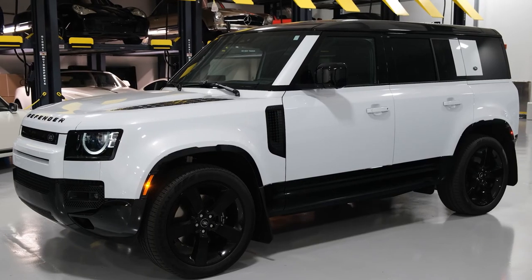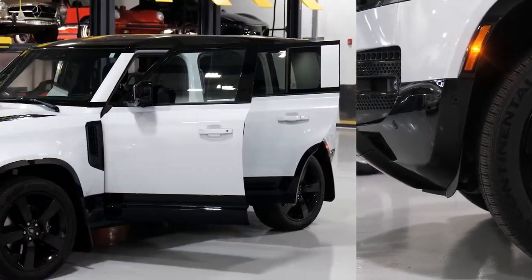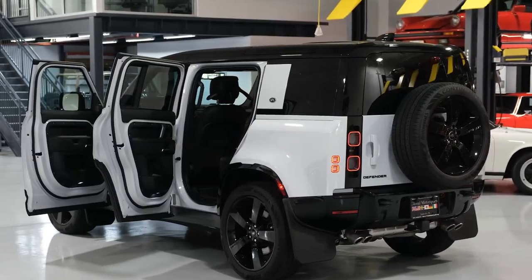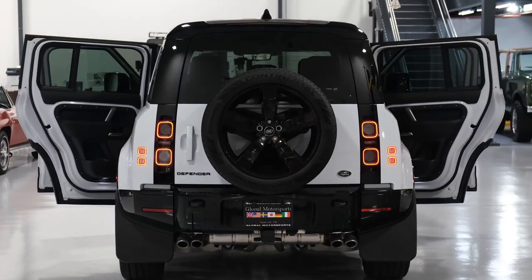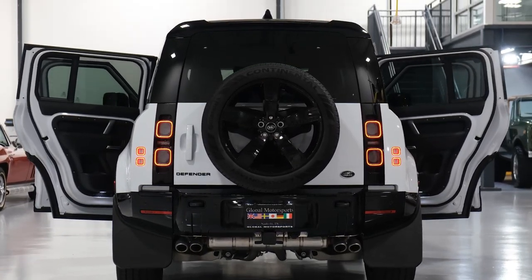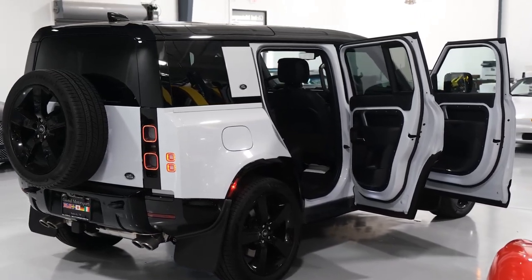Both two- and four-door body styles are on offer, with comfortable and practical cabins, modern infotainment and tech features, and a signature style that evokes those revered Defenders of yore. A turbocharged four-cylinder is standard, and more powerful inline-six and V8 engines are available.